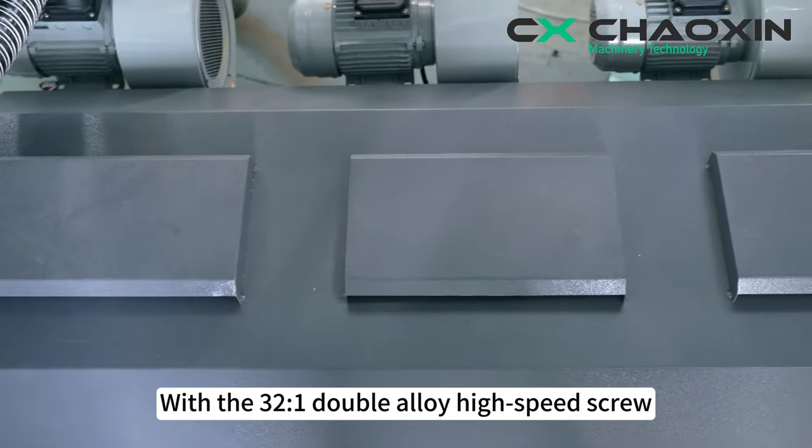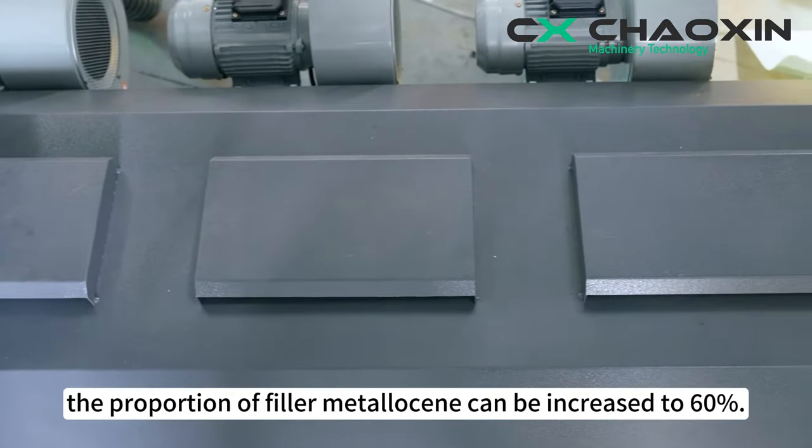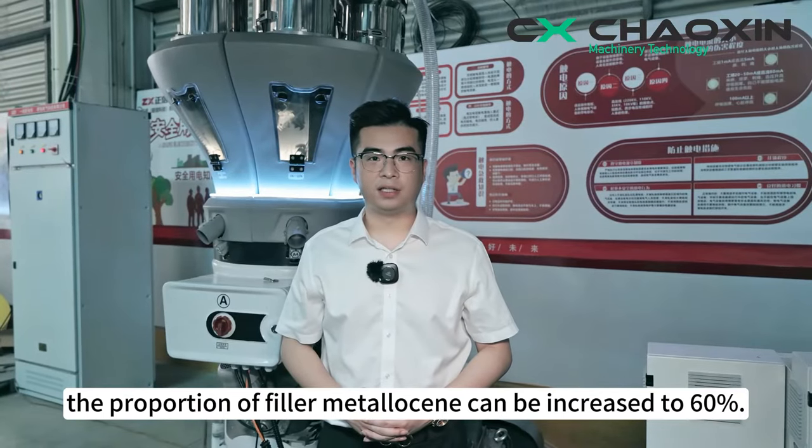With the 32:1 double-alloy high-speed screw, it is expected that the proportion of filler metallocene can be increased to 60%.